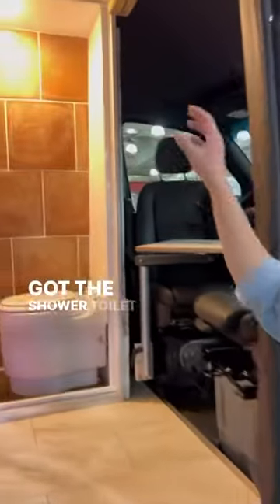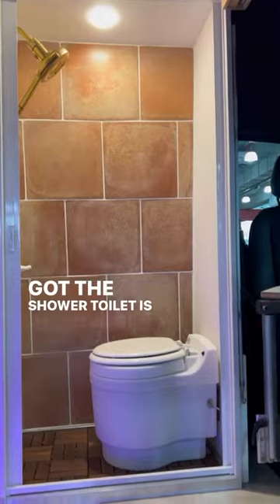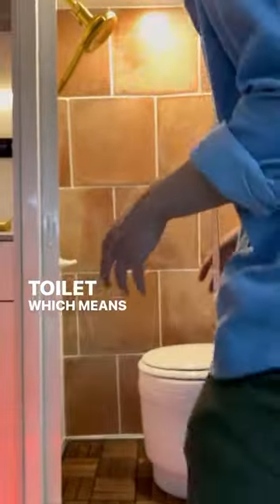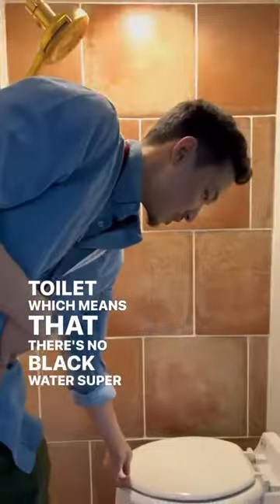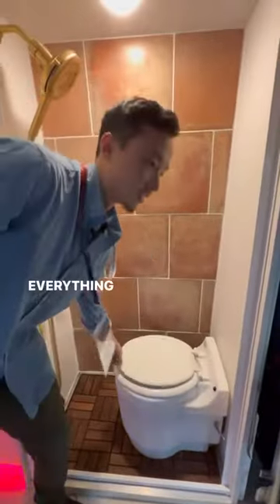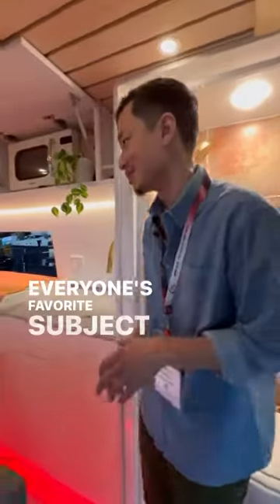First things first, you've got the shower and toilet. The toilet is removable. It is a self-contained toilet, which means that there's no black water. It's like a diaper genie — just vacuum seals away everything. But enough about the toilet. I know that's everyone's favorite subject.